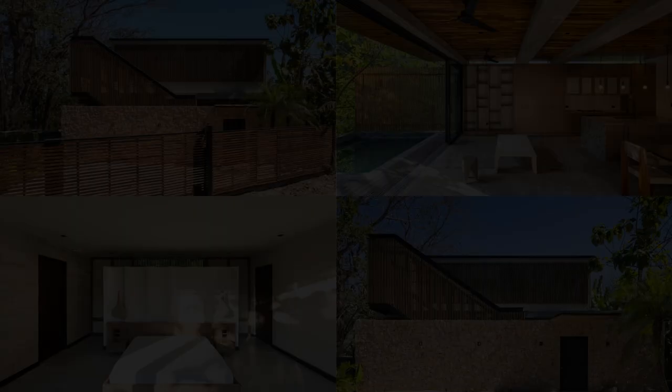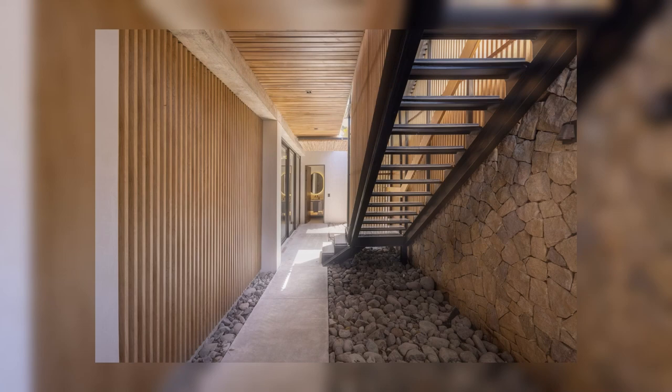This level houses the main bedroom and bathroom, a perimeter balcony, and a continuous planter on the entire rear facade. As in the other levels, openings are incorporated at both ends to provide natural light, cross-ventilation, and views of the natural environment surrounding the project.